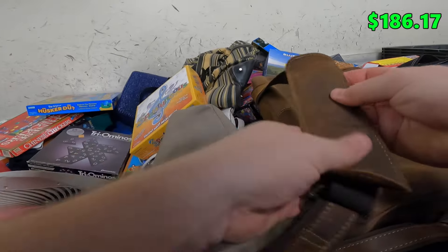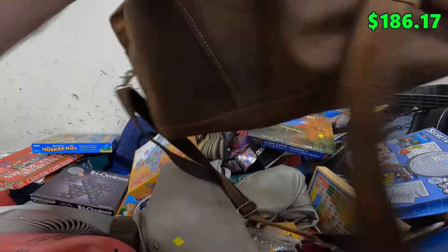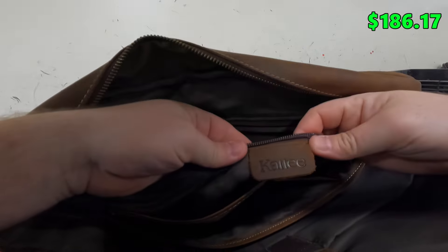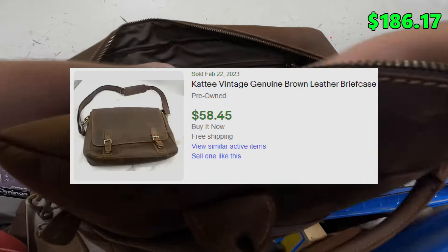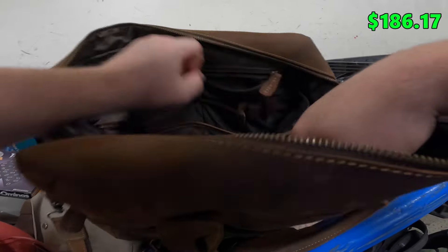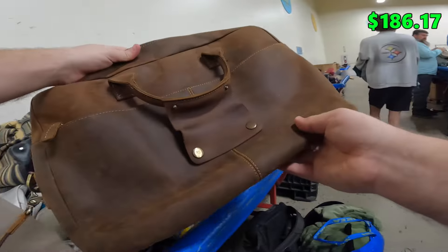Next up we got this bag — it definitely feels like real leather but I don't see any logos on it. Oh, here we go, brand is Katie. It's big — I thought it was a laptop bag but I think it might be a messenger bag or something. It's in pretty good shape, I'm gonna grab that.